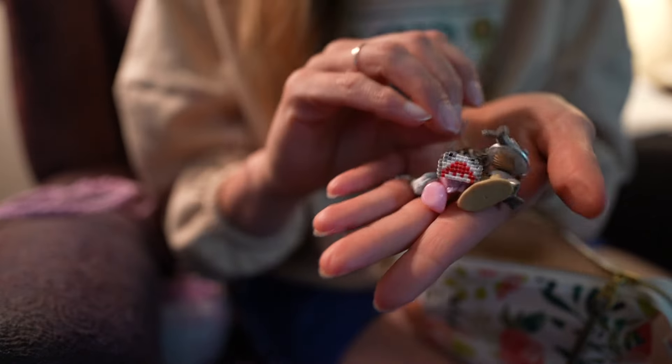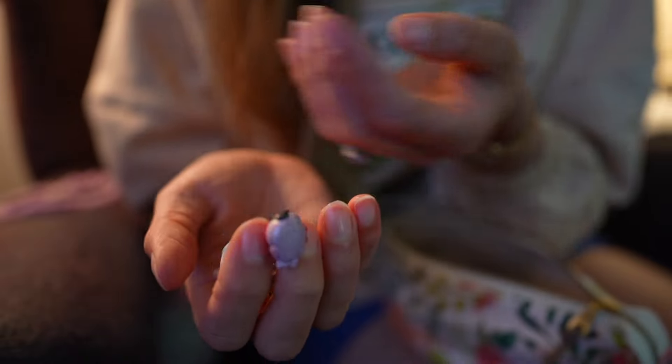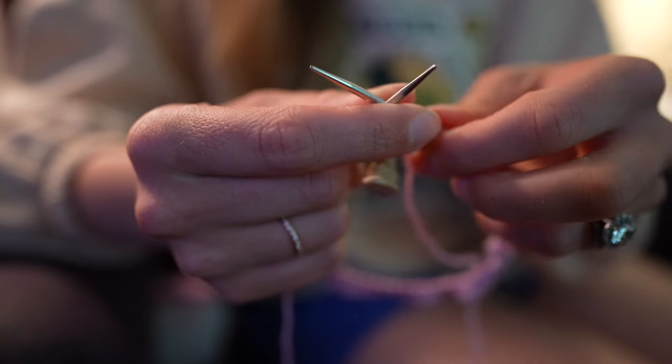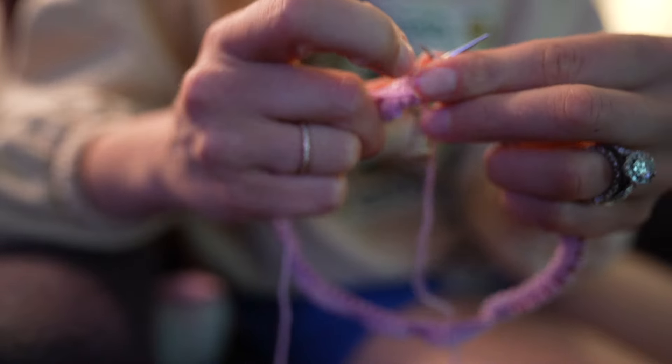I always love to match stitch markers either to the project, to the activity, or just to my mood. This time I was feeling something beachy, so I picked out a sand castle stitch marker — I believe this one is from Simply Serving — because I think it will be perfect for our beach vacation.